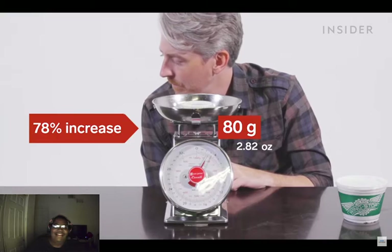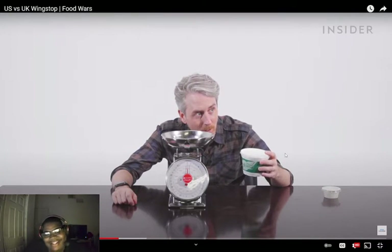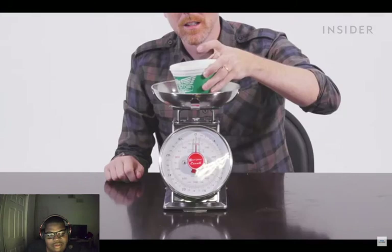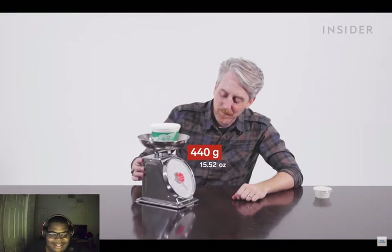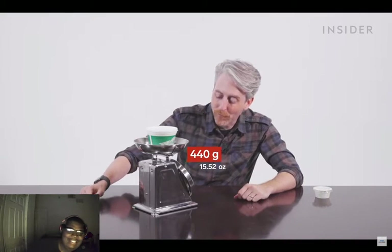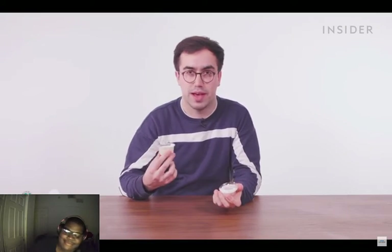I don't know why you would need the regular size once you've seen the big boy. I can't even guess how much this container weighs. Closer to 300? This is heavy, it's like a half a bottle of ranch. 440 grams of ranch!